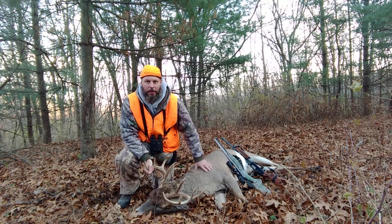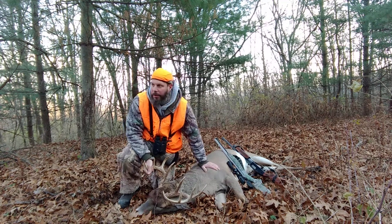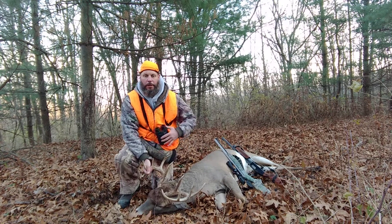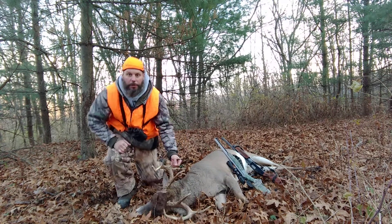This is about the end of the deer hunting for me for the year. From now on it's probably going to be mostly trapping. Until then, you'll see me on the next video. Thanks for watching.